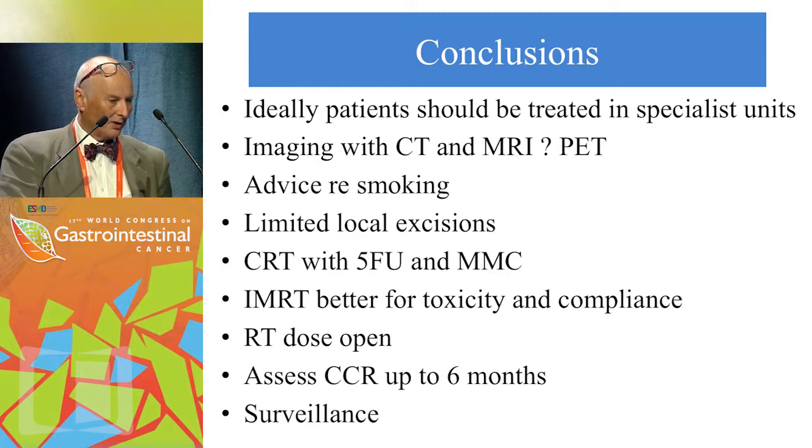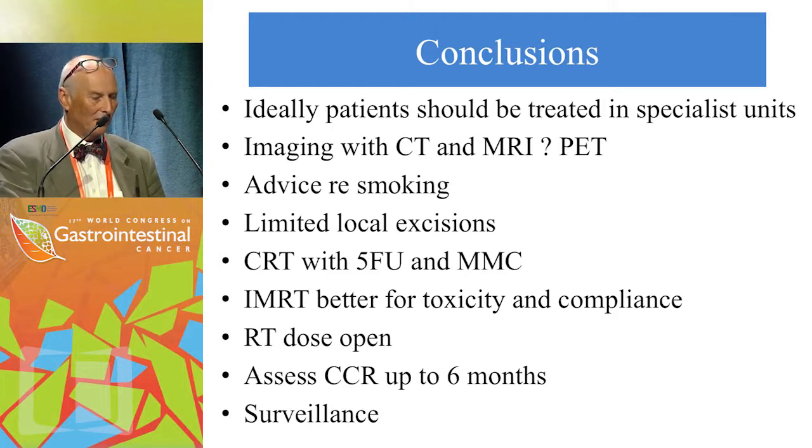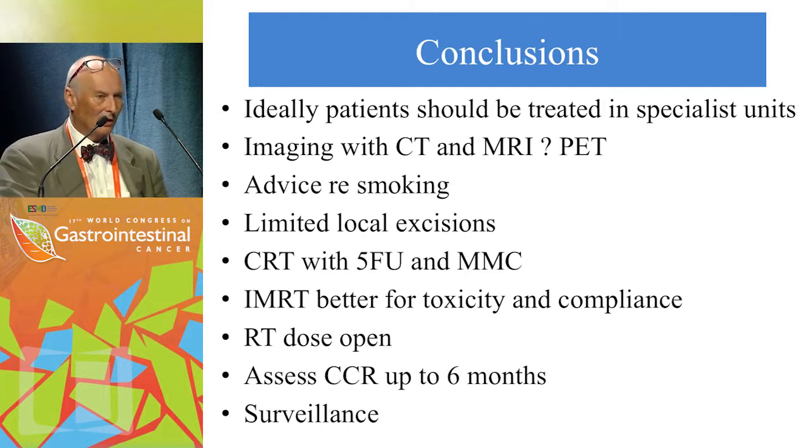In conclusion, in line with the guidelines, patients should be treated in specialist units — this is the most important recommendation. Imaging should include CT, MRI, and PET where indicated. Smoking cessation is essential. Chemoradiation with 5-FU and mitomycin C remains standard, with IMRT offering better toxicity and compliance. Optimum radiation dose has not yet been established through trials. Complete clinical response should be assessed up to 6 months, and surveillance is recommended, though optimum surveillance methods are not yet defined.